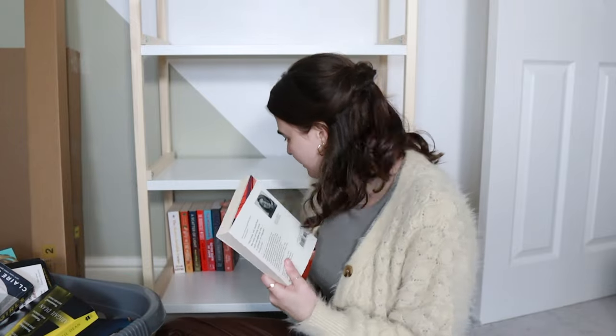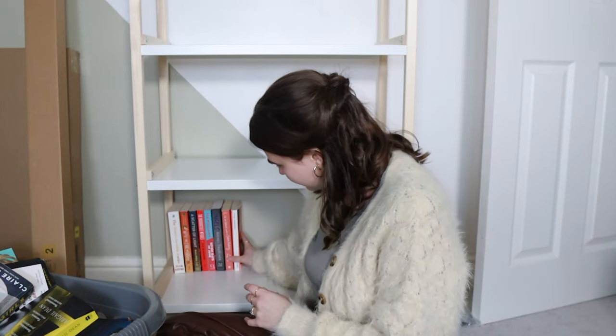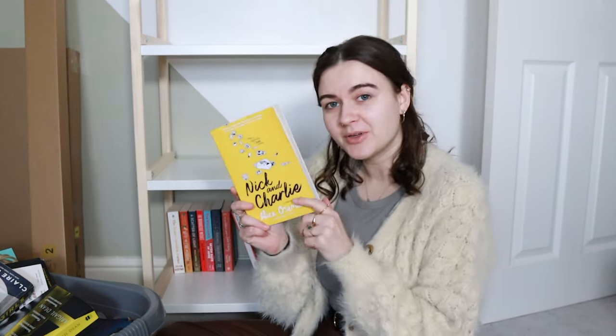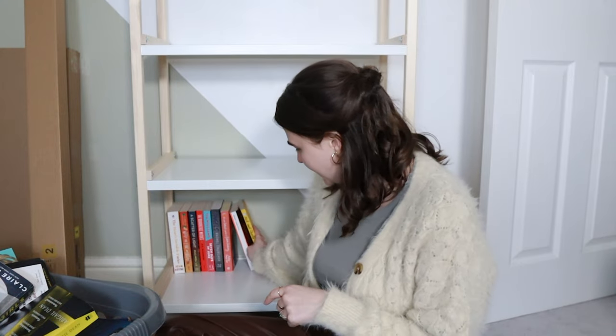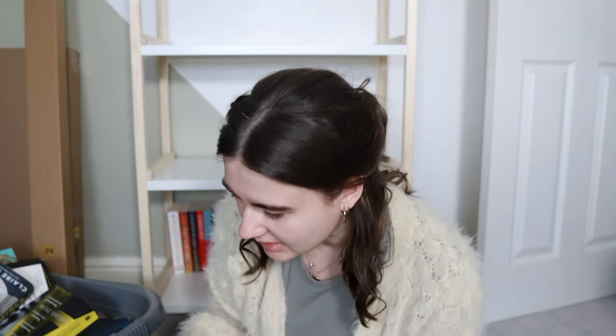Nevada by Imogen Binney - again, this is like one of my next ones I really want to read. Please stay upright! Nick and Charlie by Alice Oseman - my sister actually gave this to me to read eight years ago and I just haven't yet. I think those are all the ones off the top of my pile that I need to read still.